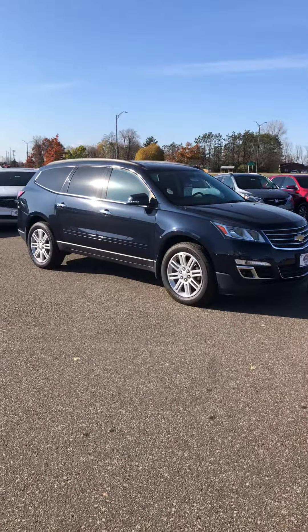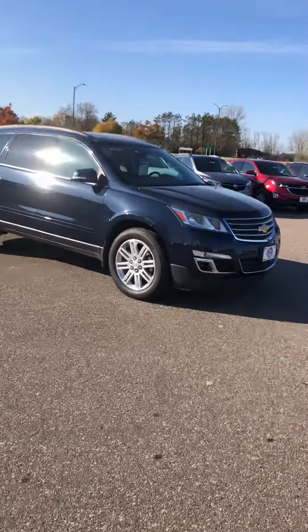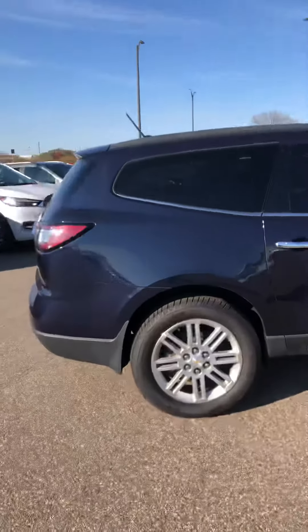Hi there, this is Logan over at Johnson Motors. This is our 2015 Chevy Traverse LT. The vehicle is in very nice condition and has 62,000 miles.